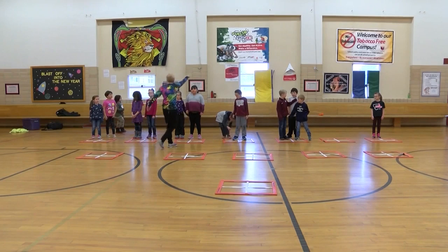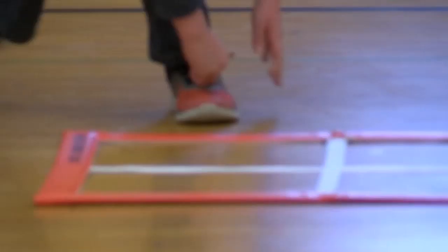Double, double, out. Let's do it. You two, come down here, kids.